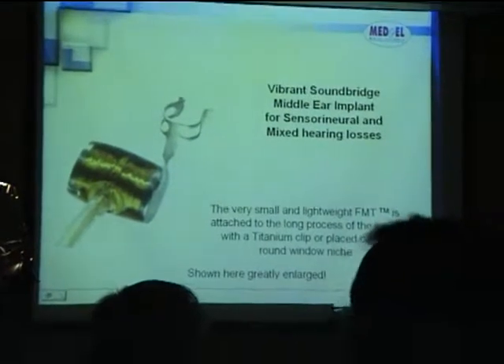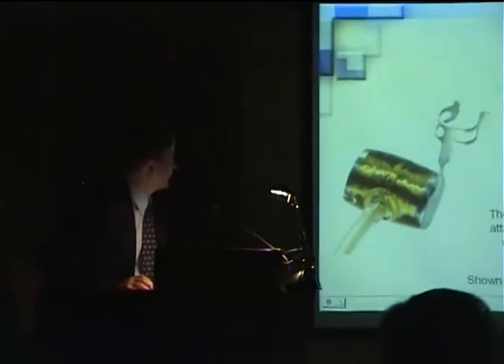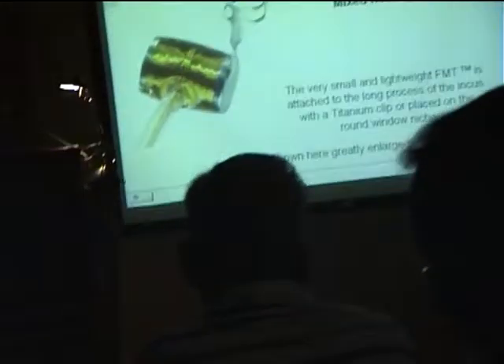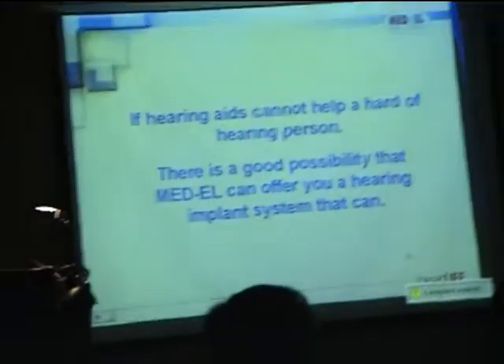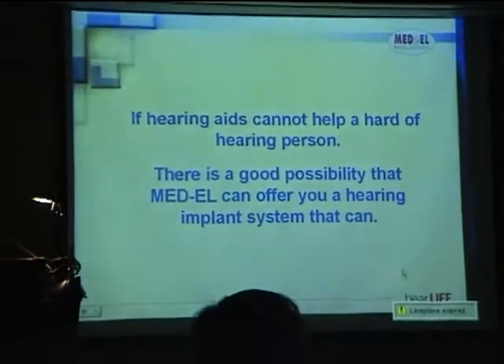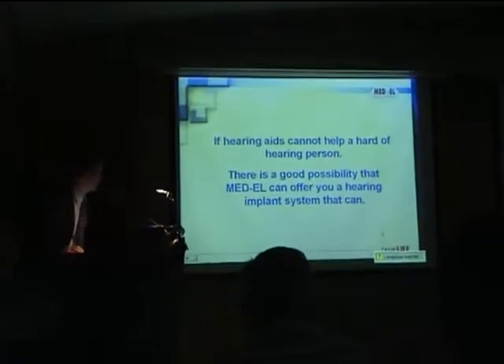It can be used with a type-in clip, or more recently it's been indicated for placement on the round window niche for mixed hearing loss. This is of course really enlarged in the diagram — it's actually very small. Basically, where hearing aids cannot help a harder-of-hearing person, there's a good possibility that MED-EL can help with one of our hearing implant systems.